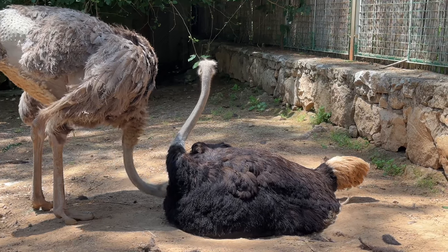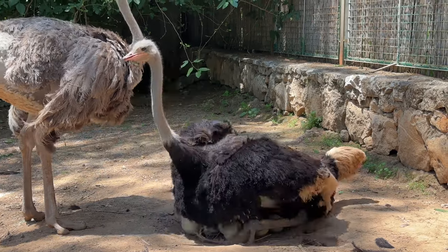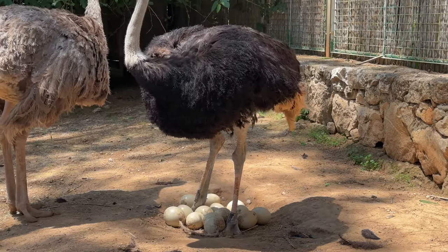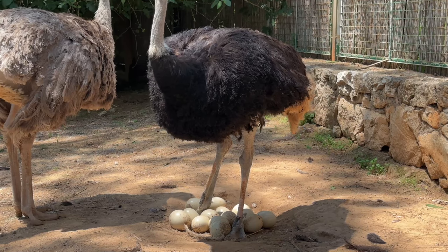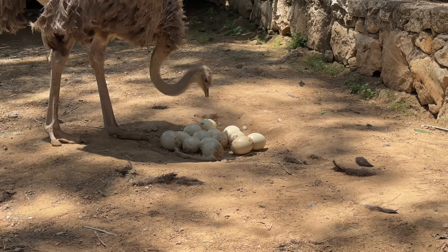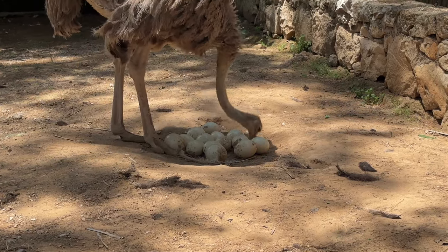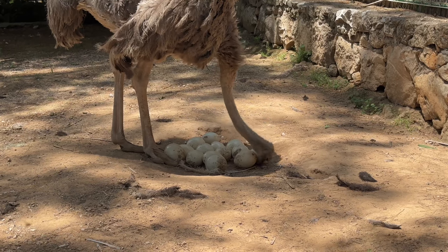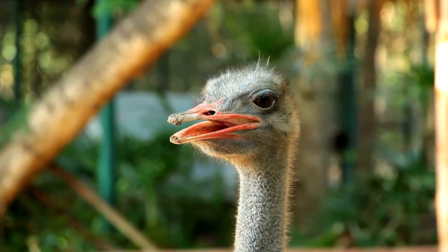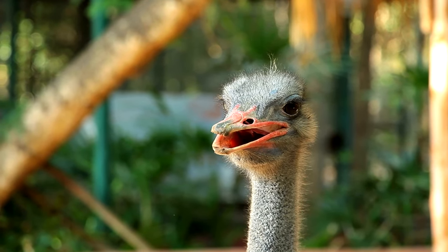We will also delve into its unique reproductive behaviors, including the fascinating role of the male ostrich in incubating the eggs. You'll learn about the impressive strength and durability of the ostrich's eggs, as well as their brilliant camouflage to protect them from predators. From their incredible ability to kick with enough force to fend off predators to their exceptional eyesight, which allows them to spot danger from great distances, the ostrich is truly a marvel of the animal kingdom.